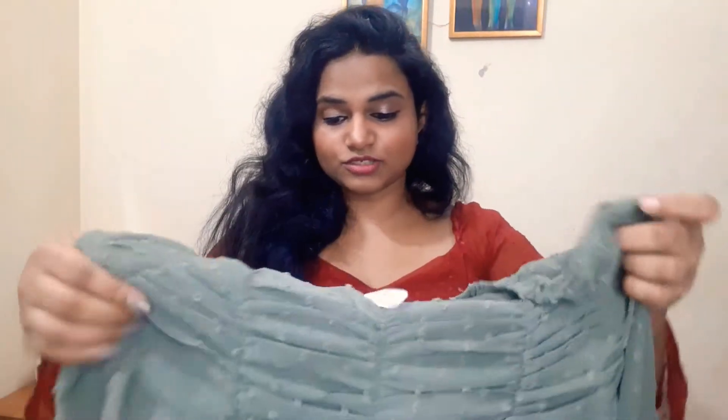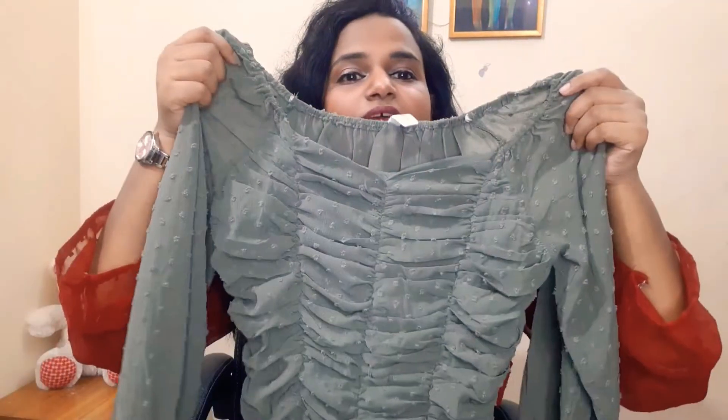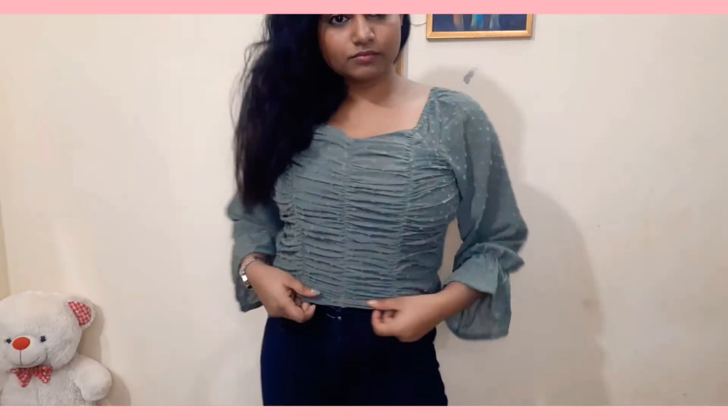My next top is a green color with bell sleeves. The neckline is the same style but you'll see it on the front. This pattern is so cute and it looks very nice. I didn't have any top in this color so I picked it up. This one is ₹392 in medium size and it's in chiffon.